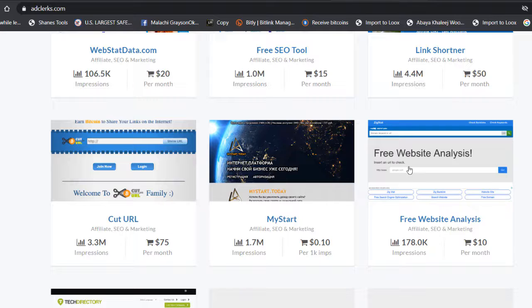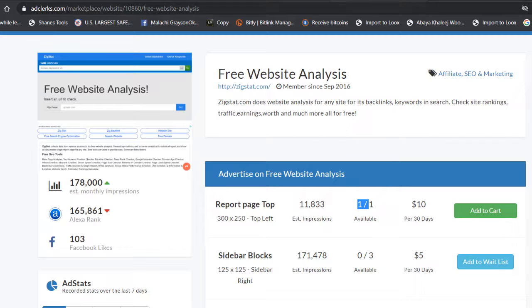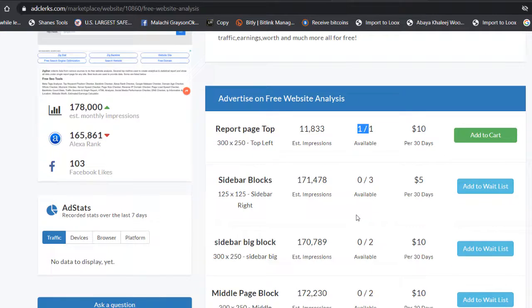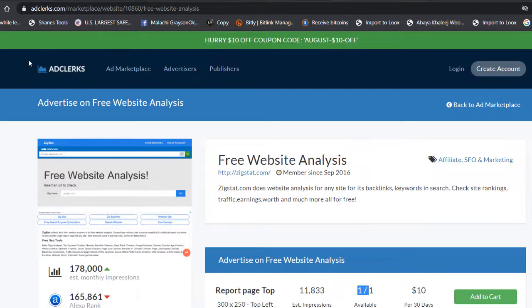For example, if we choose 'Free Website Analysis,' you can see the available banner spots on their website. Choosing the top-page spot gets 11,000 impressions and costs $10 for 30 days. You add the Canva banner I showed you earlier into that spot and you're ready to go. You can also verify traffic legitimacy using the Alexa analysis shown here.